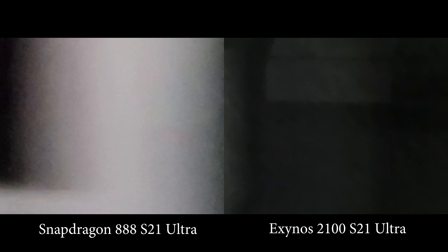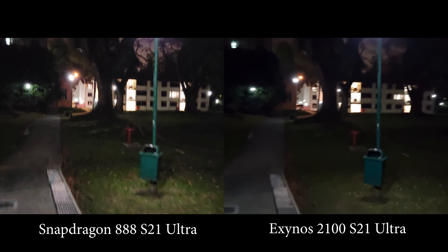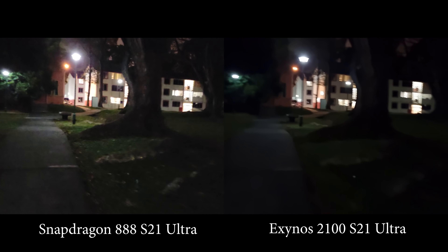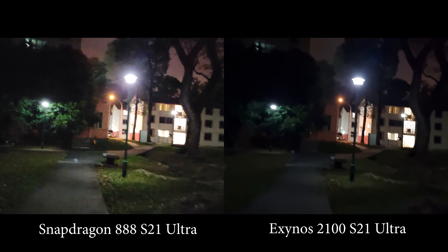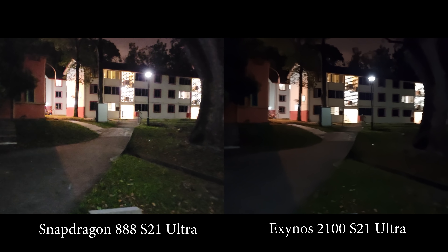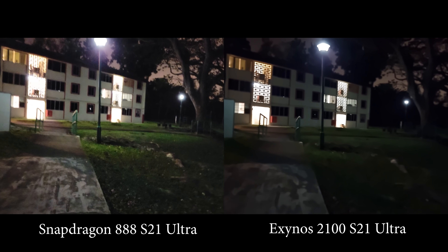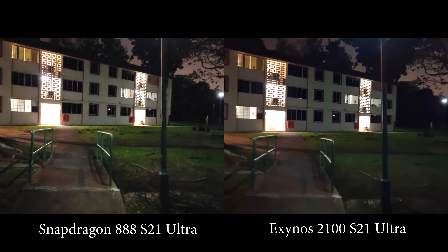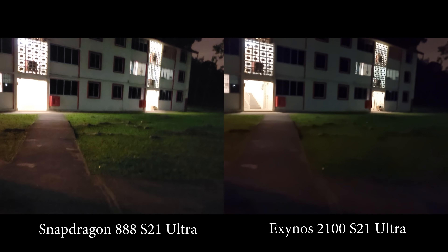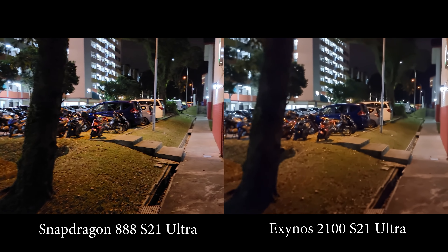So there you have it — these are the Snapdragon and the Exynos variants of the S21 Ultra after a couple of updates. After Samsung promised they'd improve video quality with updates, they are both now on the February update, and to be honest there's no concrete improvement from the Exynos — it's still much worse than the Snapdragon. So if you are into low-light video, the Snapdragon is still your best bet.